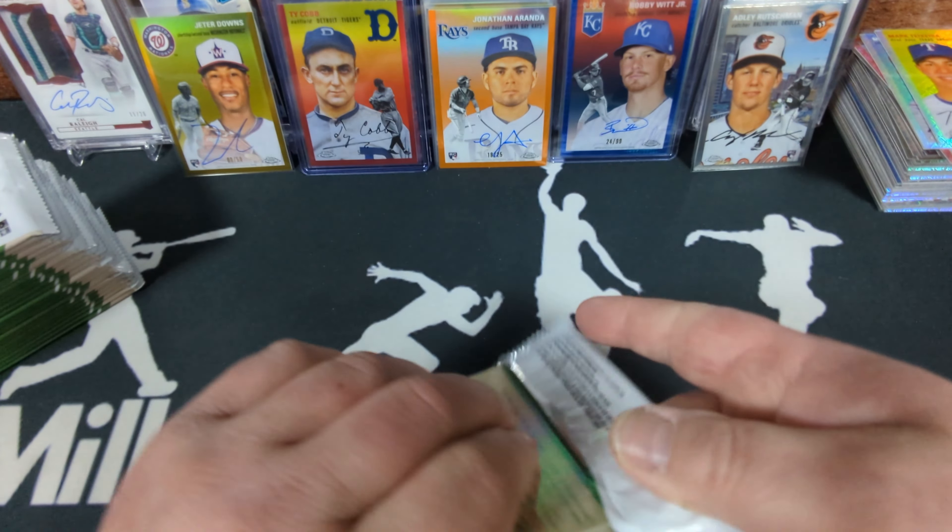Ken Waldichuk. Doggone it — another lower-tier rookie auto, a pitcher, and I think the second one of him I've gotten. Last pack of the case! It's going to have a blue mini diamond — Felix Hernandez. Right on, that's cool, numbered to 199. And that's 12 boxes of Topps Chrome Platinum!